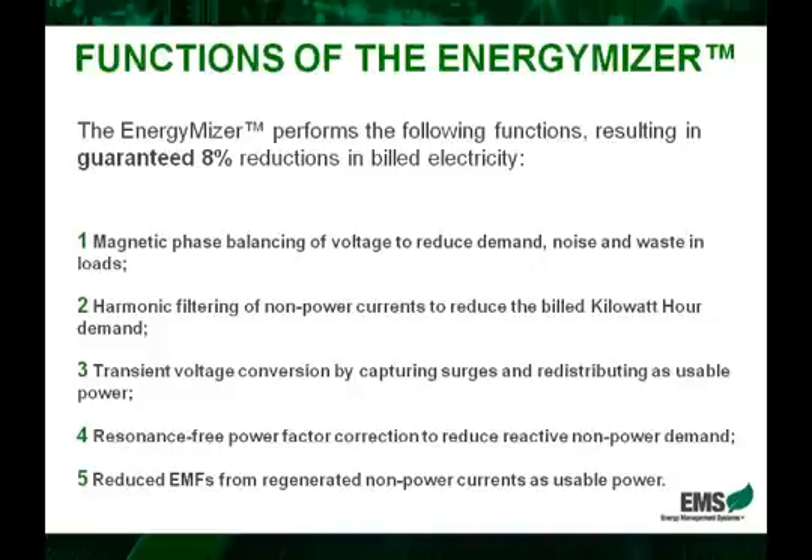Very simply, the EnergyMizer balances evenly the flow of current through three phases, yielding more efficient electricity, less waste, and unwanted noise.